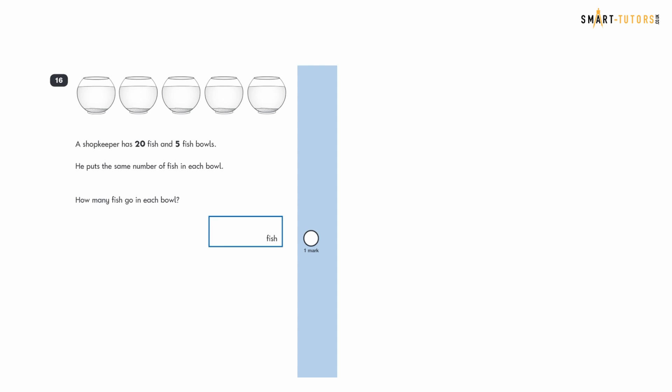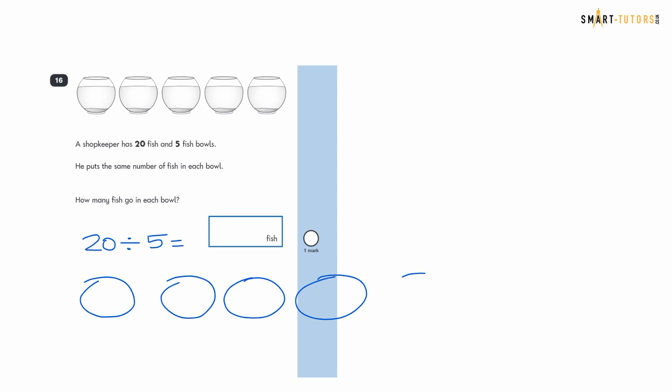Question sixteen: a shopkeeper has 20 fish and five fish bowls. He puts the same number of fish in each bowl. How many fish go in each bowl? Twenty divided by five equals four. You can draw five circles and distribute 20 dots equally — each gets four. The answer is 4.